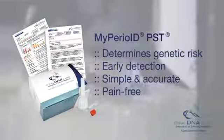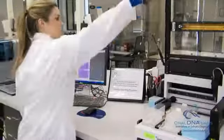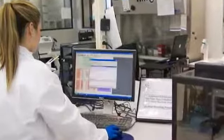The other, MyPerioID PST, tells your dentist if you are genetically predisposed to periodontal disease. This enables the detection and prognosis of periodontal disease at an earlier and more treatable stage. Both tests are highly accurate and will save you time, discomfort, and potentially higher cost of treatment if the disease were to go undetected.